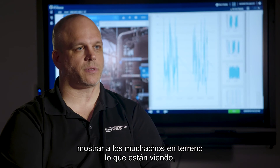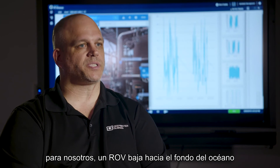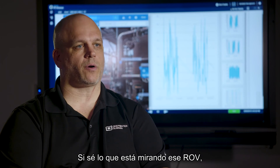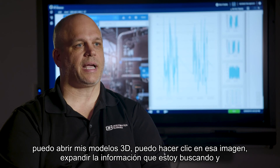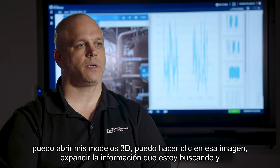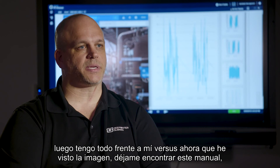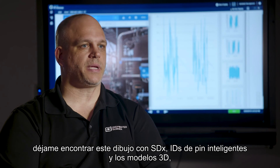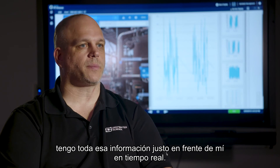From a training standpoint it's great to show customers and field personnel what they're looking at, but the real value is in real-time troubleshooting. An ROV flies down to the ocean floor to inspect the blow-out preventer — if I know what that ROV is looking at, I can pull up my 3D models, click on that image, it expands out to the information I'm looking for. With SDX and smart P&IDs and the 3D models, I have all of that information right in front of me in real time.